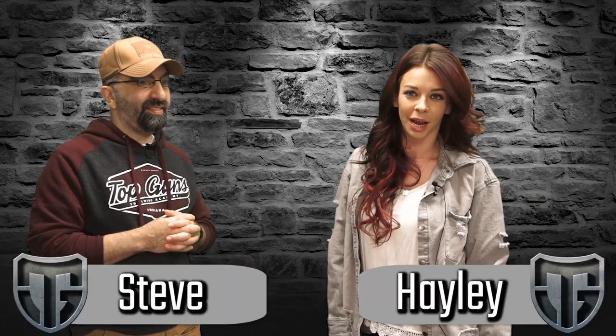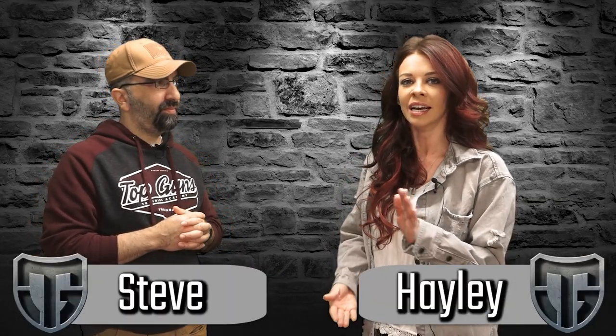Hi guys, Haley and Steve here from Top Guns in Terre Haute, Indiana. I'm here again today to talk with Steve and ask him about what criteria is important when we're looking for a holster to carry a firearm on every occasion, and what makes it durable and comfortable.